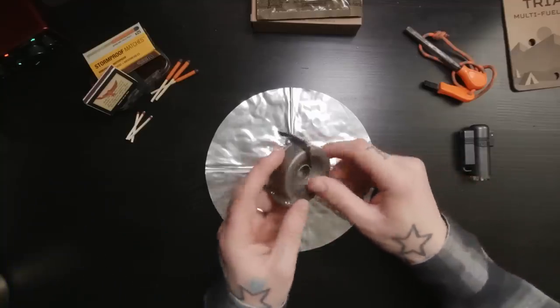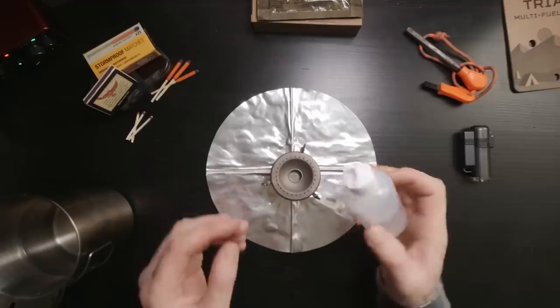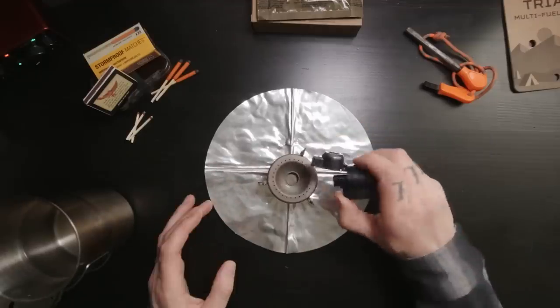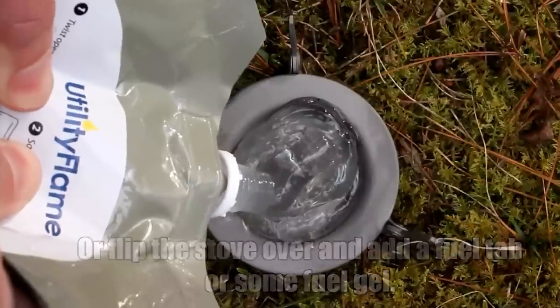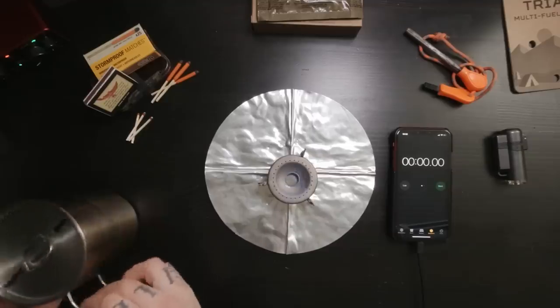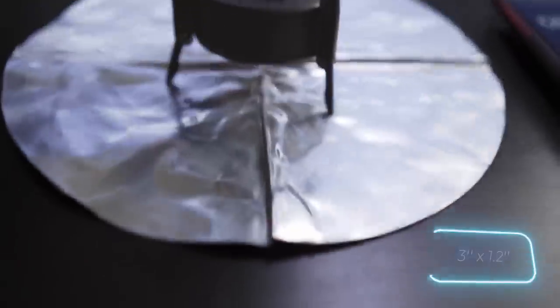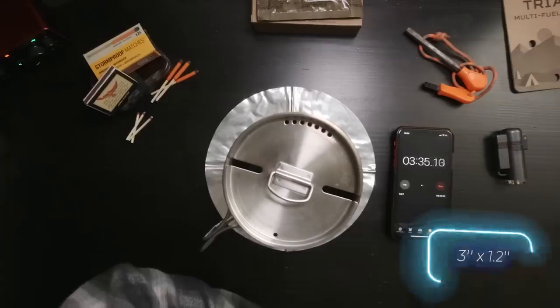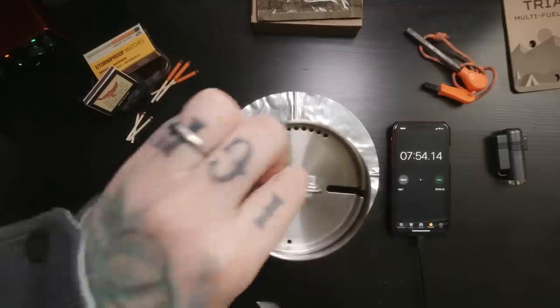There are three things you can watch forever: fire burning, water flowing, and tourist products becoming more and more compact. The stove weighs only 30 grams, which means it's lighter than a scoop of ice cream. Its revolutionary design allows for the use of alcohol fuel when placed upright and fuel tabs or fuel gels when flipped over. The operating time is 12 to 20 minutes, and five to eight minutes is enough to boil half a liter of water. The stove folds down to a size of 76 by 30 millimeters and boasts an exceptional design, allowing you to display it on a shelf when not traveling. The price is $35.